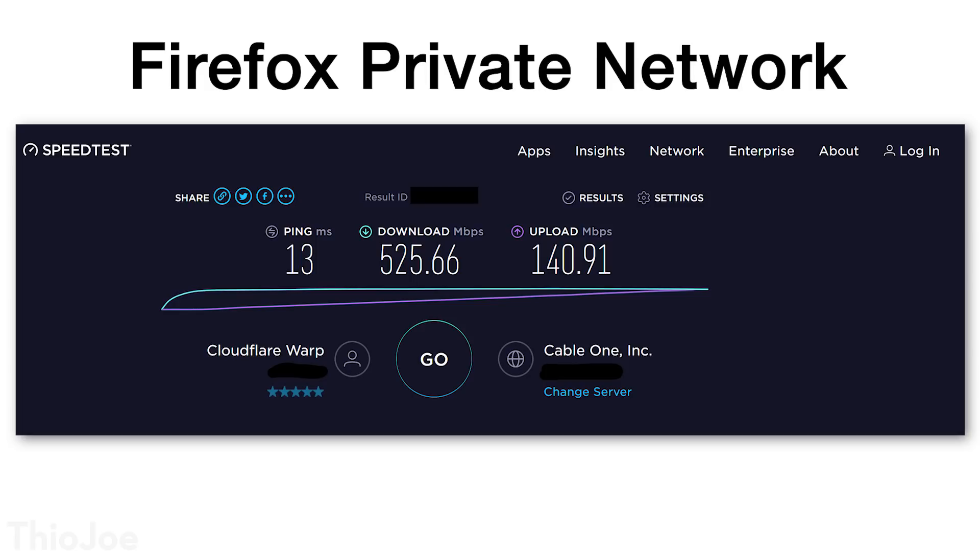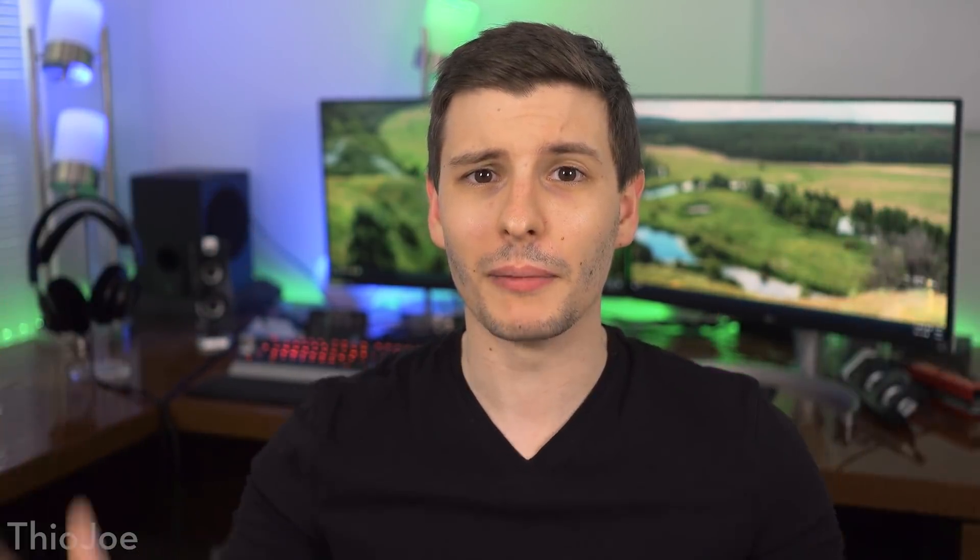Both speeds took a hit with the download speed about 25% slower, but still over 500 megabits per second, which is ridiculously fast. On the upload speed it took a way bigger hit — about 85% slower. But still, 140 megabits per second is really nothing to laugh at; that's going to be good enough for 99% of things you're working on. If you always need the absolute gigabit speeds, then you might want to pay for a paid VPN service, or just not use a VPN. As far as VPN speeds go, especially a free one, I think those are great speeds.